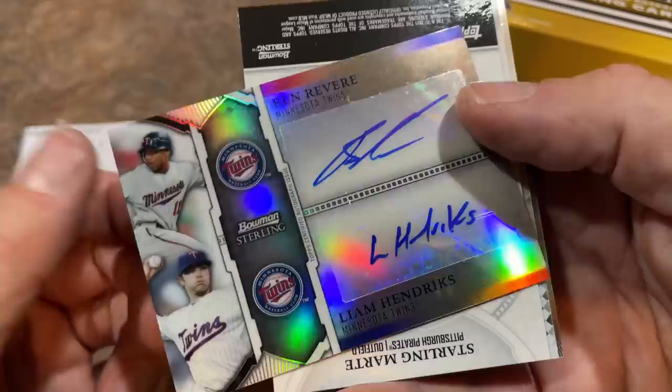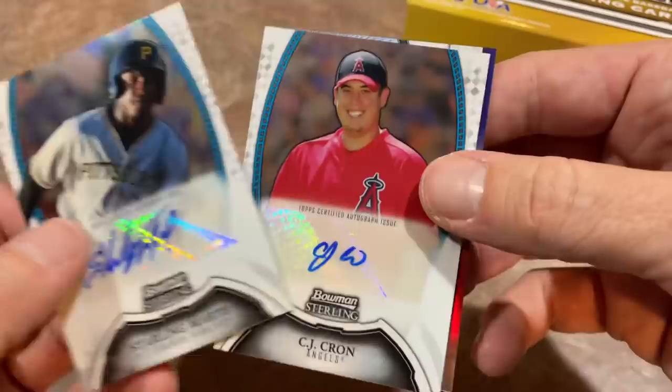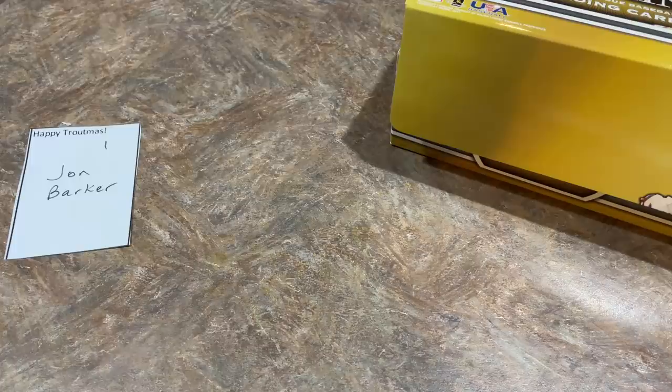We also have a Starling Marte autograph — very, very nice — and CJ Krohn. John, you got four autographs in your box, and a relic of Brady Rogers. What a nice box that was. Starling Marte is a big, big time star. CJ Krohn had some nice success too, and also Liam Hendricks and Ben Revere. All of your autos in your box had success in the big leagues at one point or another. Congratulations on that.